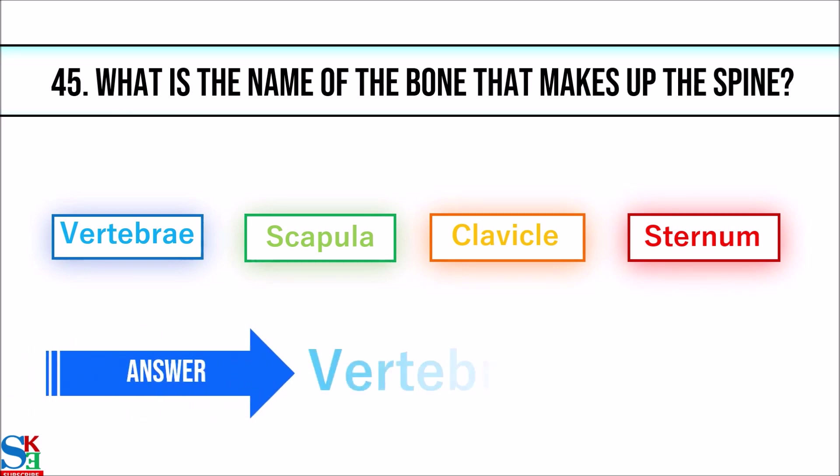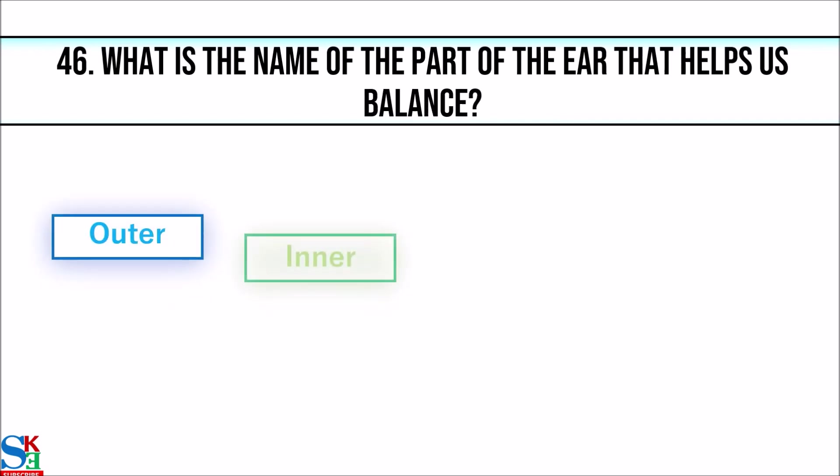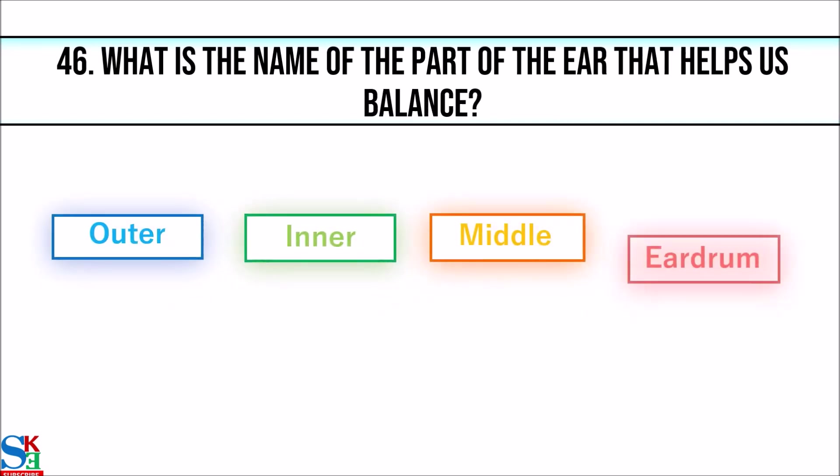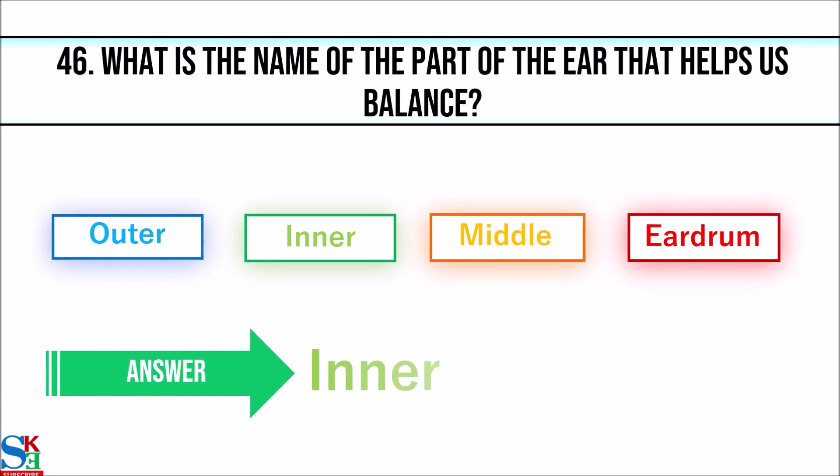45. What is the name of the bone that makes up the spine? The answer is vertebrae. 46. What is the name of the part of the ear that helps us balance? The answer is inner ear.